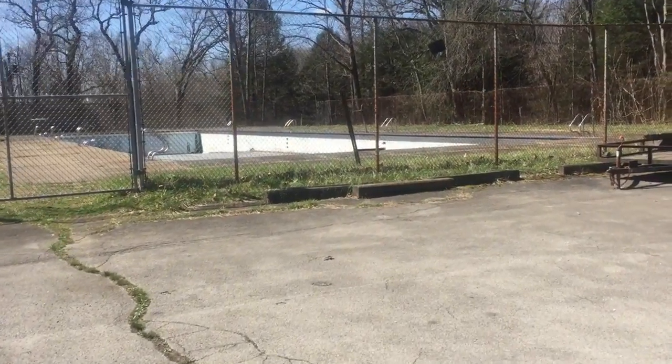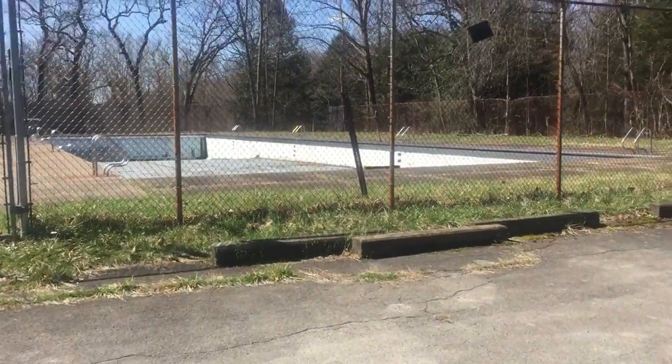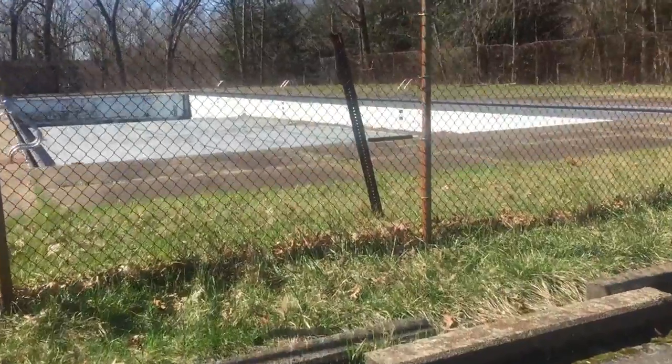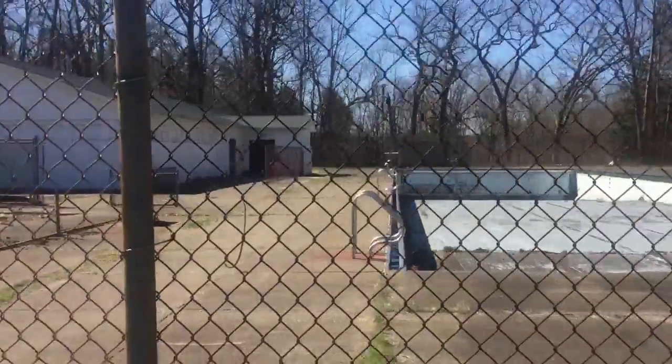We're here at Cascade Park. This is a swimming pool they said they were going to redo, and it's a shame that they're not. It has a deep end and it's real wide — about the size of Ewing Park Pool, actually, as you can see.